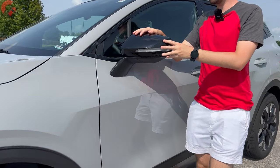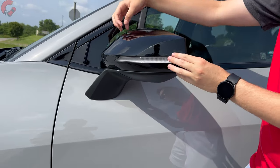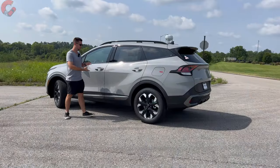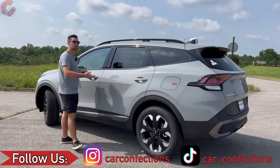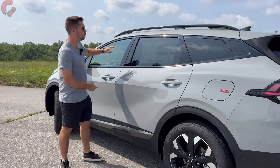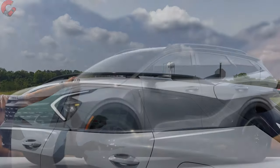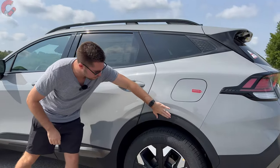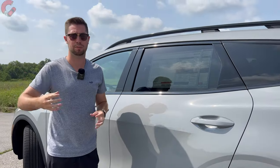The mirrors have heating and blind spot monitoring starting on the EX trim level. X trims give you the gloss black finish on top. The overall length is 183.5 inches, which is actually longer than most main competition like the Toyota RAV4. The X-Line features raised roof rails, and you can get a two-tone roof option depending on your trim level configuration. We also have rugged matte black wheel surrounds, available in gloss black on higher trim levels.